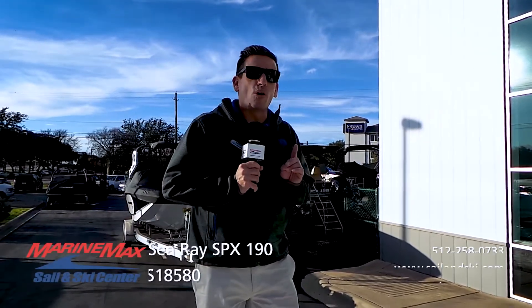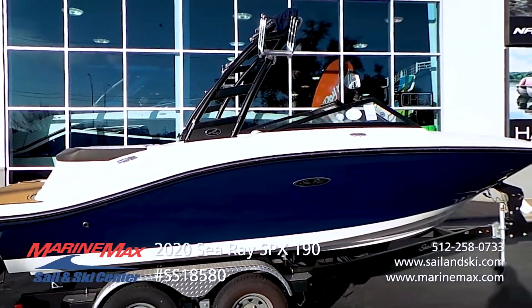Hi guys, Scott Isaacson, MarineMax Sail and Ski with the Lakeway location. Today we're on a 2020 Sea Ray SPX 19.